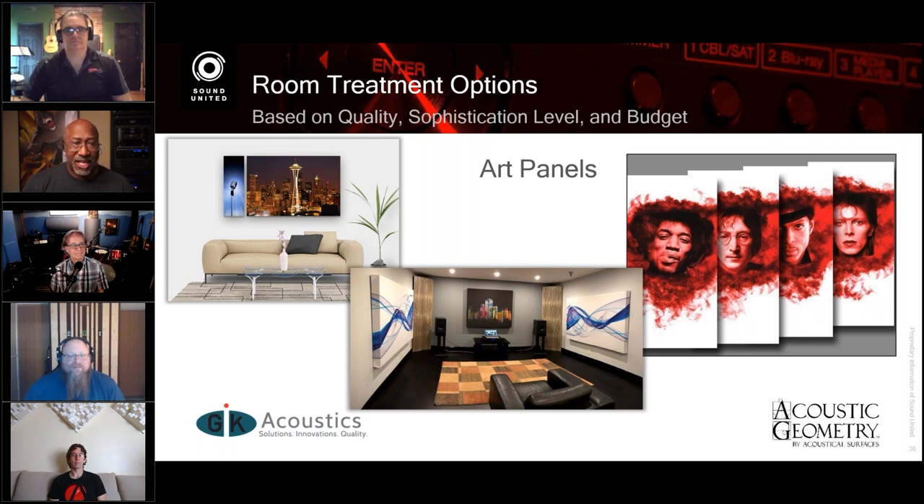Here's another tip: there's a first reflection point on each wall for each speaker. Because a panel can be wide enough, it can treat the first reflection of both speakers — you don't need two panels, you just need a panel big enough to cover the first reflection at the listening position.